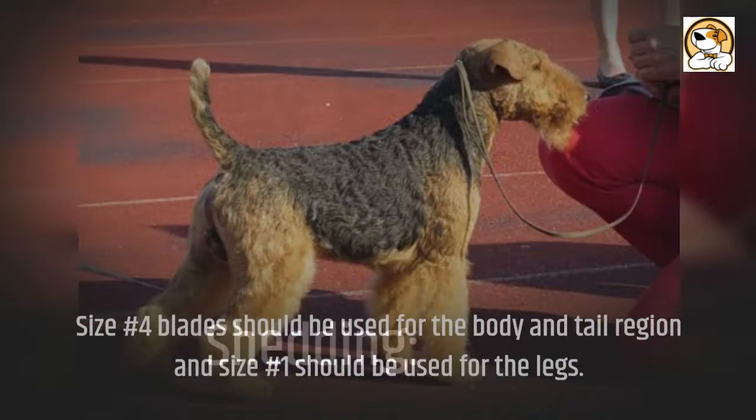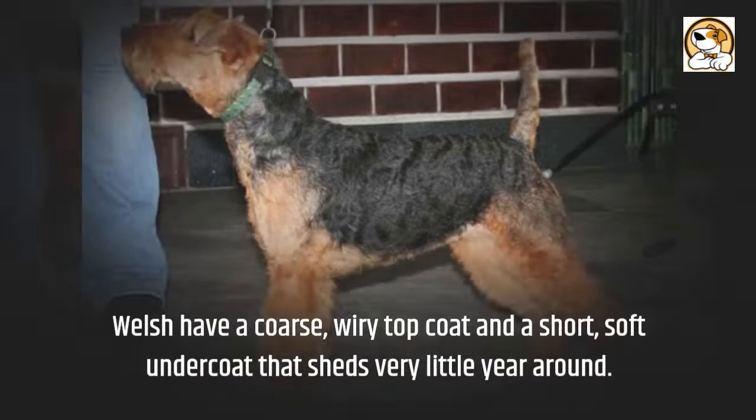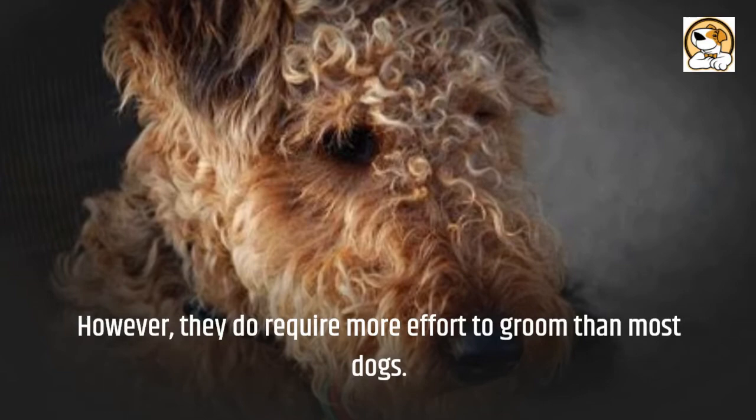Shedding: Welsh have a coarse, wiry topcoat and a short, soft undercoat that sheds very little year-round. However, they do require more effort to groom than most dogs.